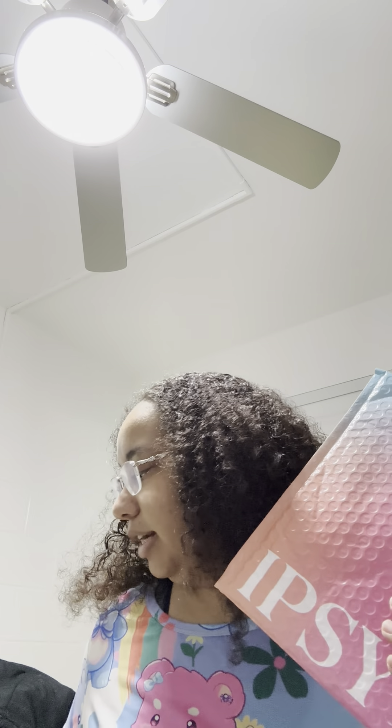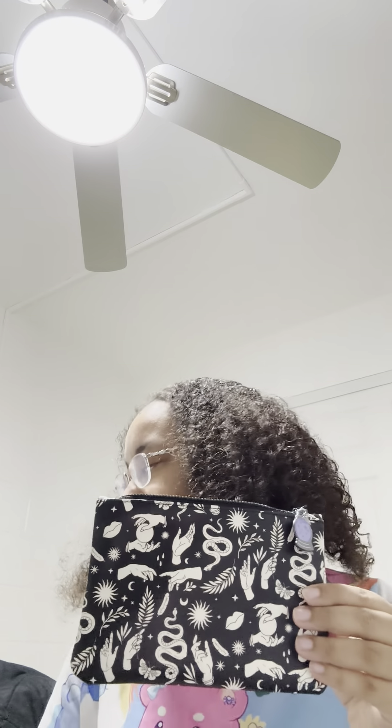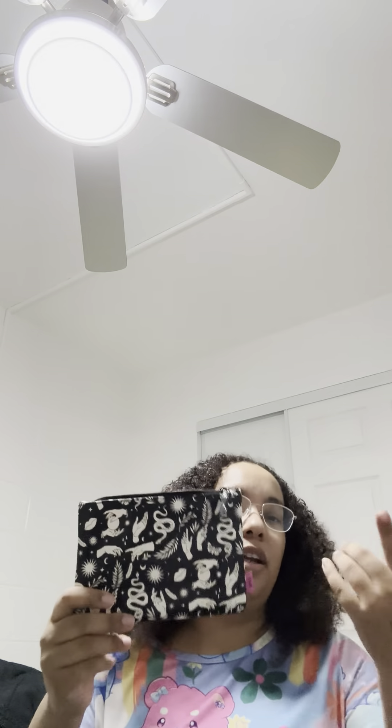I got my ipsy glam bag. I ordered some add-ons and this is my first glam bag. I do have Boxy Charm and Icon under a different account. Some people get a second account so they can get both Boxy Charm and Icon in the same month, since the Icon box replaces your Boxy Charm. I signed up for the glam bag to get this October bag, and I'm only getting one Boxy Charm right now — it's actually on the way.